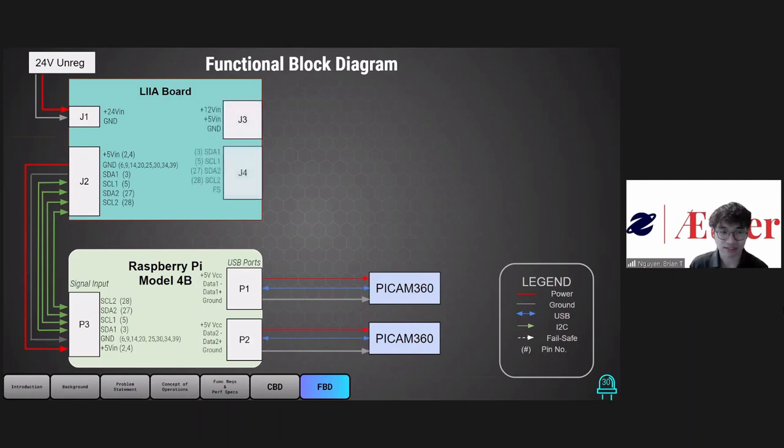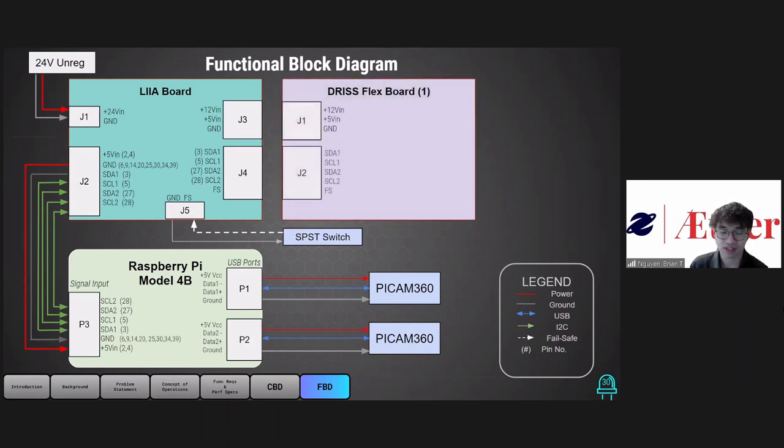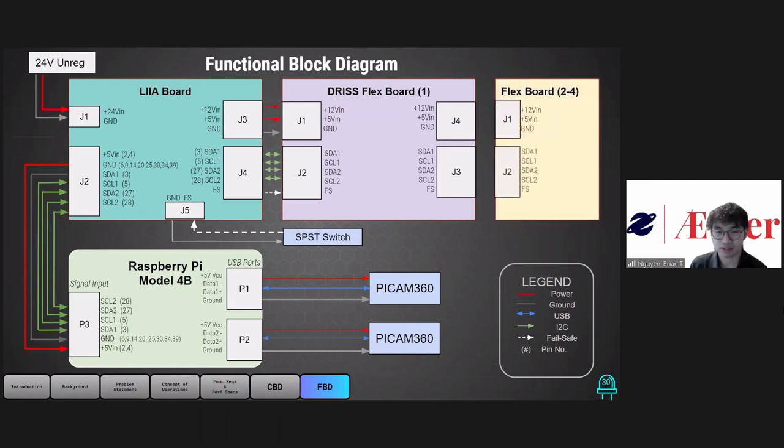The LIA board will provide power as well as two I2C channels to communicate to and from the Raspberry Pi. The Raspberry Pi will also have two USB ports to connect to the PiCam 360s for imaging capabilities. The LIA board will have two connectors — power and data respectively — for the DRIS flex board, and one connector to connect to the single pole single throw switch for fail-safe mode. For the DRIS flex board, we'll have two connectors on the left with the same pinouts as J3 and J4. Since we want multiple flex boards connected and the ability to daisy chain them, we'll have two connectors on the right, J4 and J3, with the same pinouts as J1 and J2. To connect multiple flex boards, we simply connect J1 and J2 of the new flex board to the J4 and J3 connectors of the original flex board.